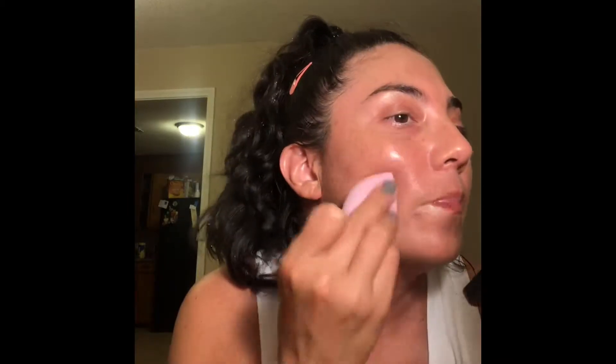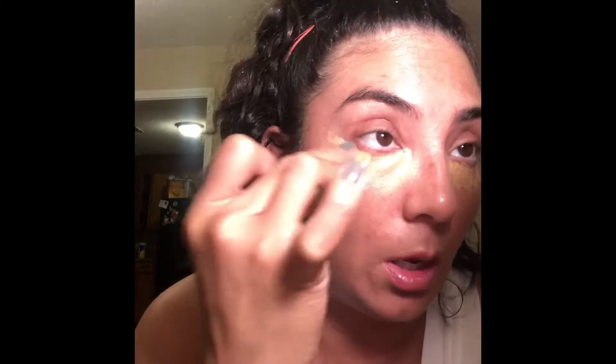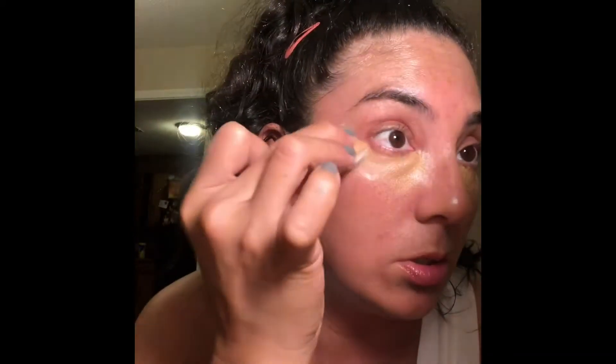I'm going to use my IT Cosmetics Black Foundation Brush. This is the Smashbox Studio Skin Flawless. I had to get a darker shade because my concealers were looking so light. I heard this was pretty good. I do like the peach because it can cancel out any darkness.